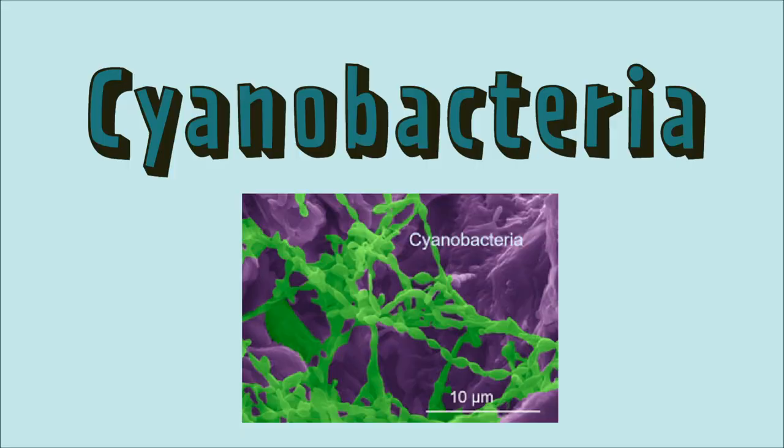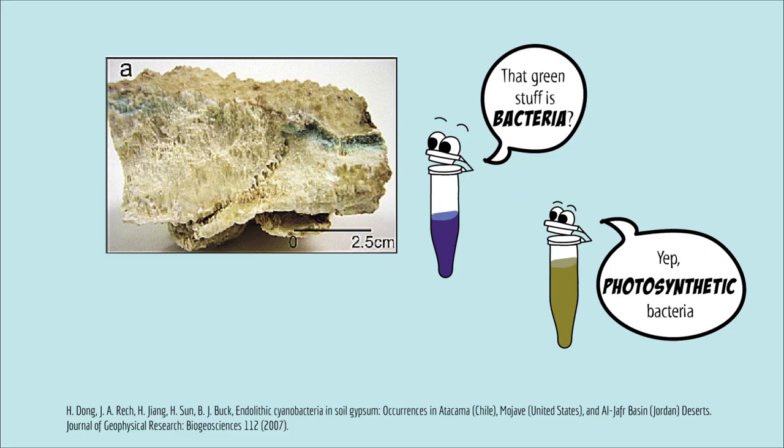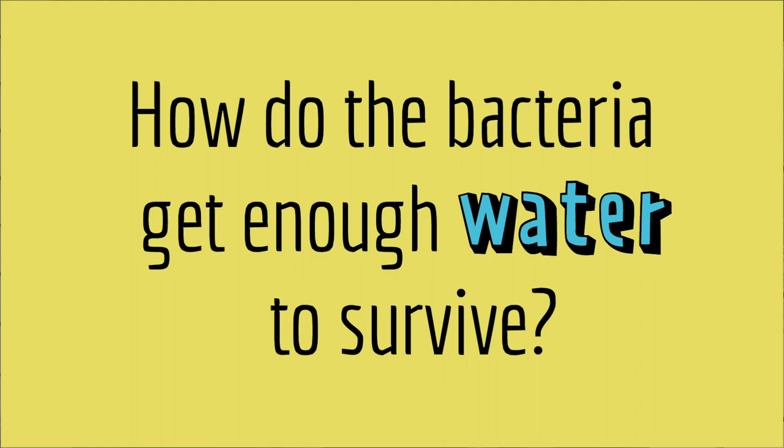The bacteria that live in this desert are a type of cyanobacteria. They can do photosynthesis, and they live inside rocks, in little cracks and holes. The scientists who published this paper wondered: how do the bacteria get enough water to survive?